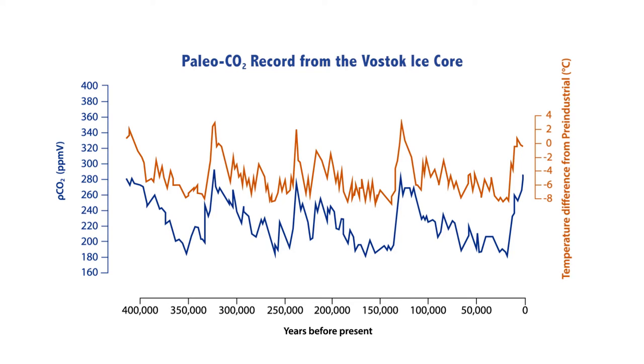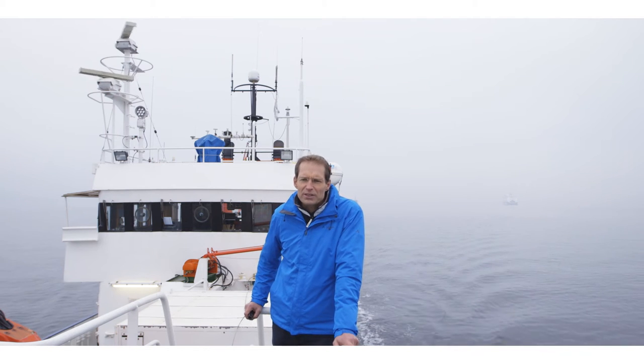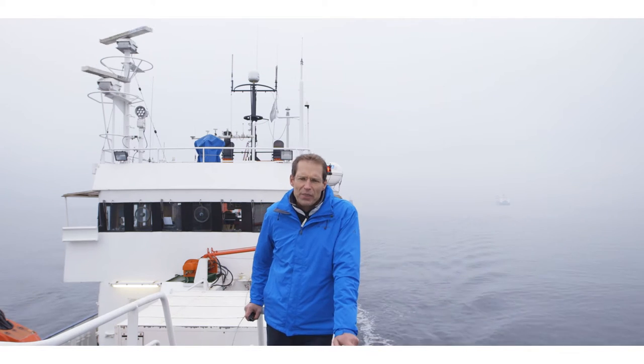Scientists believe that variations in the strength and efficiency of the ocean's biological pump played a key role in climate changes in Earth's history — for example, the recurring pattern from glacial to interglacial times, which characterized our planet's climate over the past couple of million years. From the warm interglacials, where the atmospheric CO2 partial pressure was about 300 ppm, about one-third of the CO2 was gradually taken out of the atmosphere and stored elsewhere. Scientists believe that the most likely storehouse for this CO2 is the deep ocean, and that the biological carbon pump is the vehicle responsible for transporting the CO2 into the deep ocean storehouse.